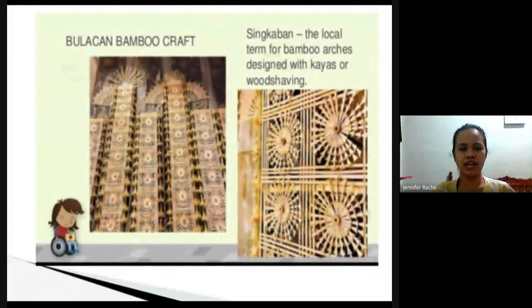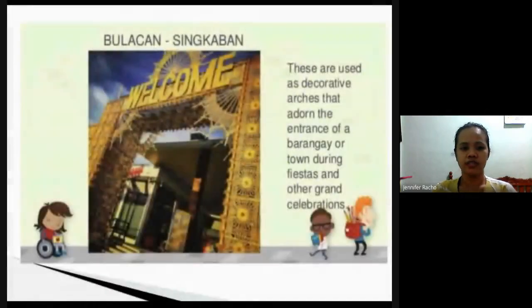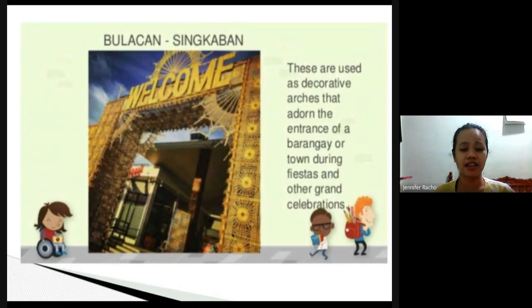Another craft from Bulacan is bamboo craft. It is made from bamboo, which is plentiful in their area. They are known for making bamboo arches with a design called dakkayas, or wood shaving — the wood is shaved to create the design. These arches, called singkaban, are commonly seen at the entrances of barangays during celebrations and fiestas.